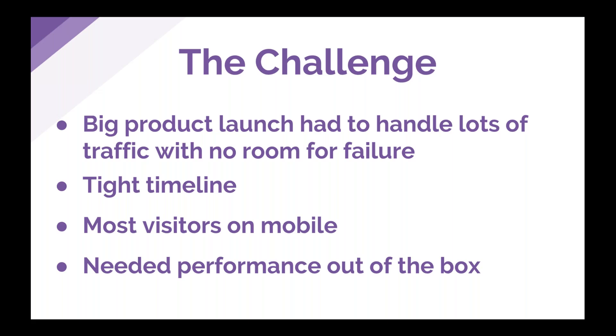The challenge: Flamingo would be a big product launch that had to handle a lot of traffic with not a lot of room for failure. Since Flamingo would be a new brand building a following from the ground up, we wanted to make sure website issues or downtime didn't negatively affect the launch and impact first impressions. We were also dealing with a fairly tight timeline of just a matter of months, and most visitors would be coming in on mobile, so we needed performance out of the box.